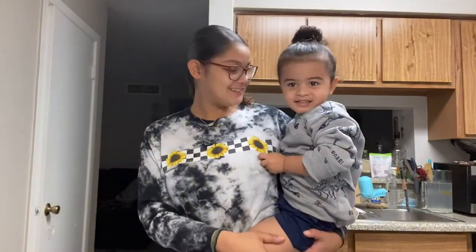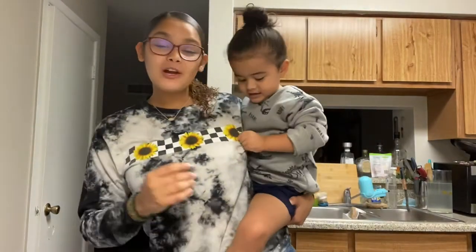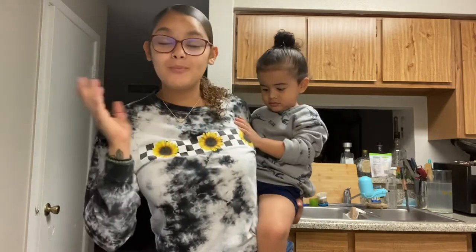Hello and welcome to another episode of Not So Pristine. Today we are going to be making a healthy alternative to pancakes.